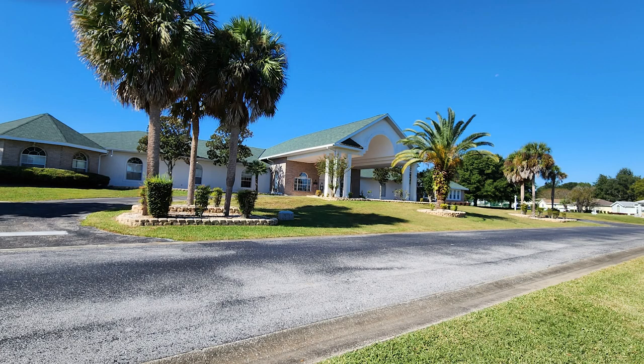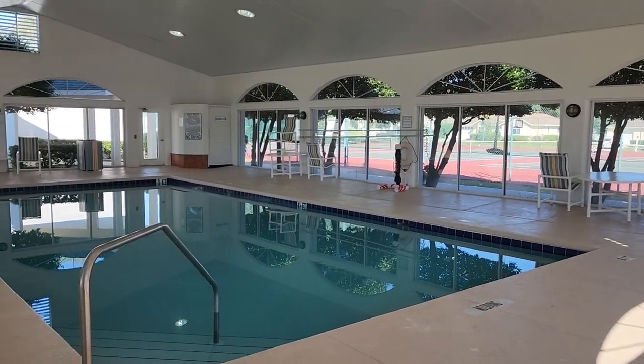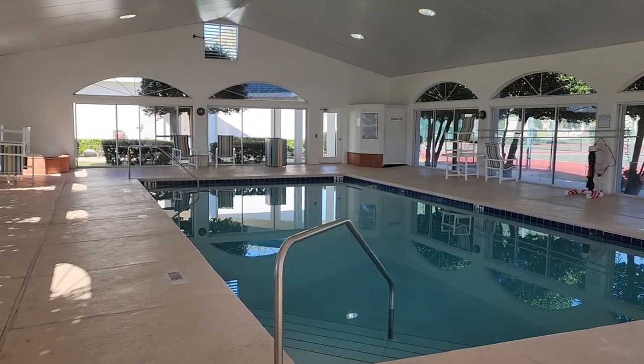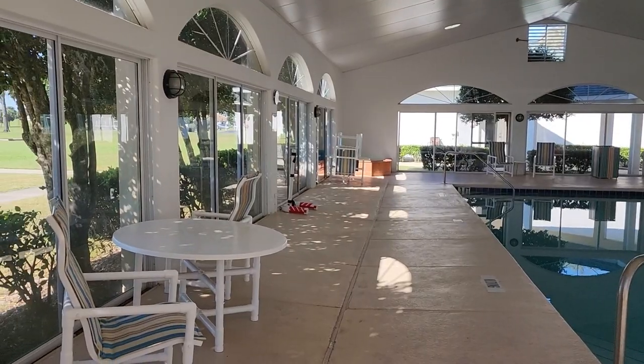Ocala Palms also has a huge clubhouse with two side buildings housing an indoor pool, a fitness center, an arts and crafts studio, a card room, a sewing room, a billiards room with six tables, a table tennis room, a dart room, a library, a conference room, and even a catering kitchen. The Royal Palm Ballroom is a great space where residents can gather for meetings, parties, and special events, which they seem to have a whole lot of here. There is always something on their calendar.